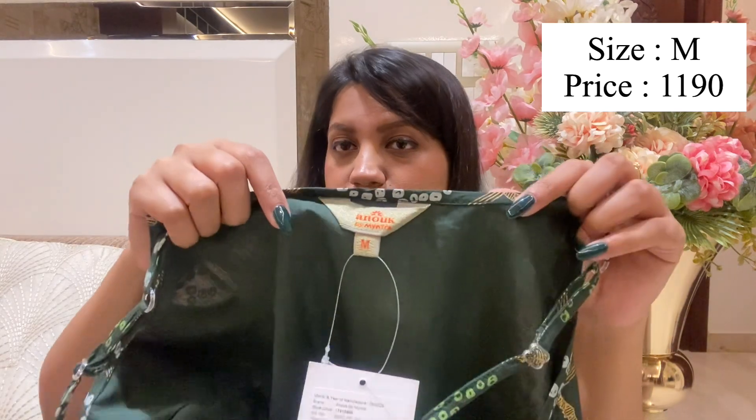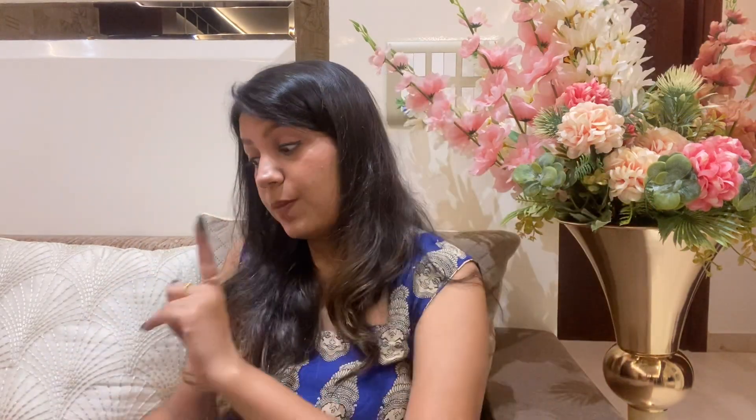I think this third suit set is my favourite of all three. It is from a brand called Anoop — I believe it is a Myntra in-house brand — and it is very good for the festival season. You should check out this brand. It is also in size medium. The price is Rs. 1090 — roughly Rs. 1100 — but for that price, the dhoti element makes it really stand out and look great. I would give this a full 10 on 10.